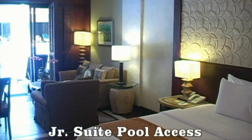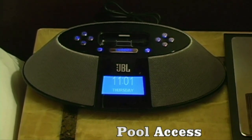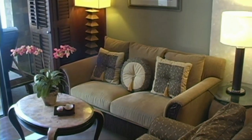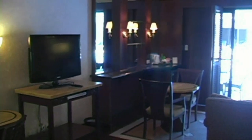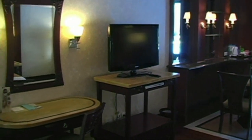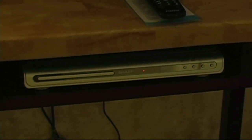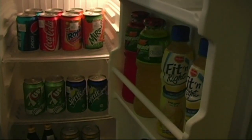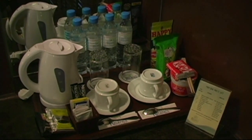Here we have a junior suite with pool access. We just saw the pool — large queen size beds, radio clock, NDD IDD phone system, lounge area, bar area, flat screen TV, luggage rack. Here's a better view of the bar area, DVD player, 32-inch flat screen TV, fully stocked mini bar.